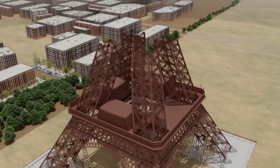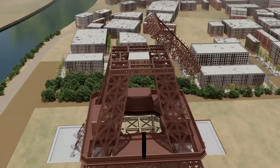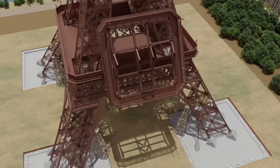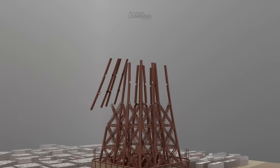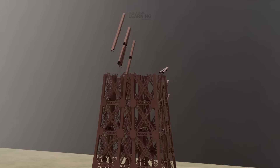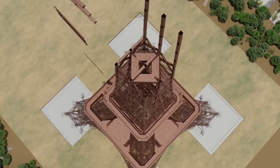By mid-1888, the tower had risen past 100 meters, and the second platform was beginning to take shape at 115 meters above ground. Just like the first floor, this platform was built with a framework of heavy iron beams, carefully bolted and riveted into place to form a rigid square tying the four legs together once again. It provided not only strength and stability, but also a crucial working base for the final push to the upper levels. Above the second platform, the structure grew lighter as the lattice trusses narrowed, but the risks multiplied. At such heights, strong winds swept across Paris, forcing workers to cling to iron beams as the tower swayed slightly beneath their feet. Winter cold and rain made conditions even harsher, yet progress continued with remarkable speed.